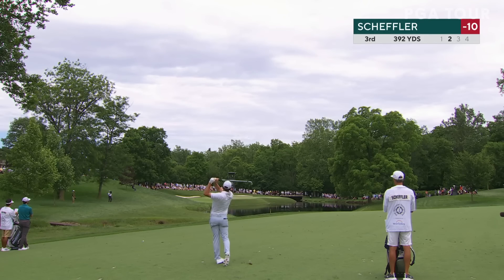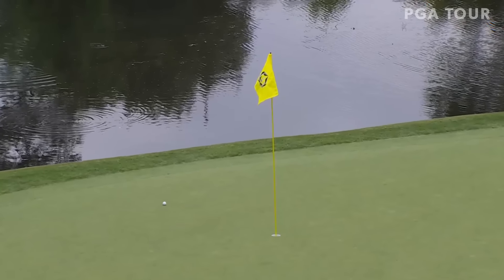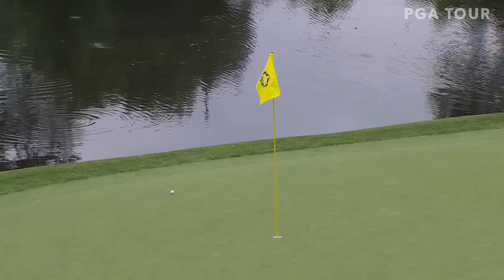Backing it up with this at the third. This is beautiful right here from 143, wind out of the right back right hole location, holding up that fade. Just gorgeous.